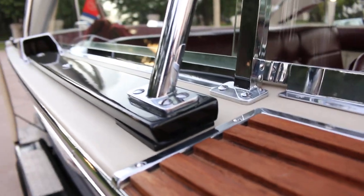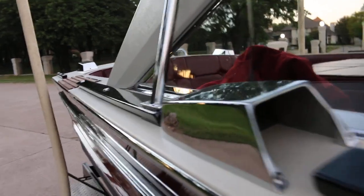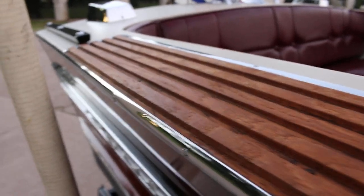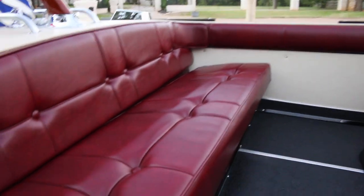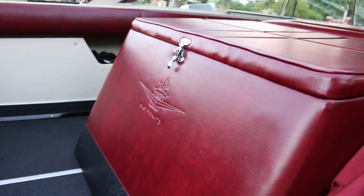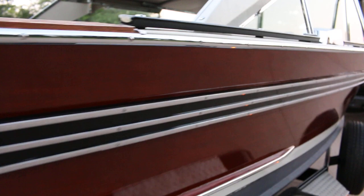This boat was meticulously restored — I've got the restorer's phone number and contact information. It was done for a collector who had a huge car collection. He had a place on Eagle Mountain Lake in Fort Worth, and this boat was part of the Paul Andrews estate. The interior is beautifully restored; they even stamped the vinyl with the Century logo.